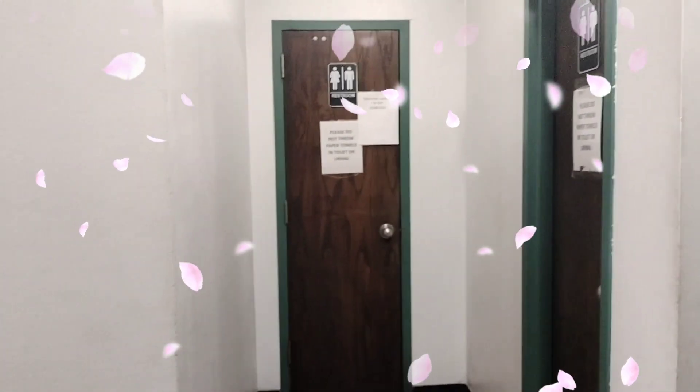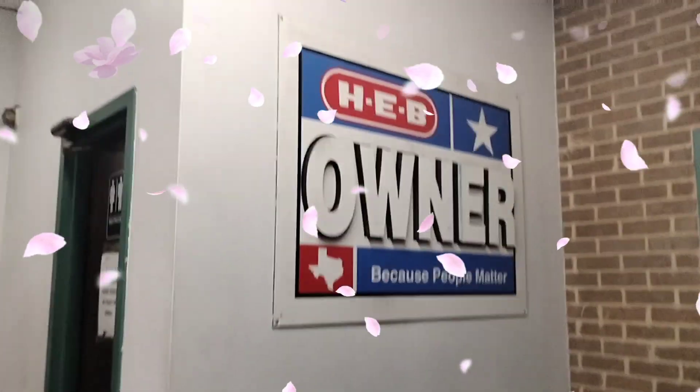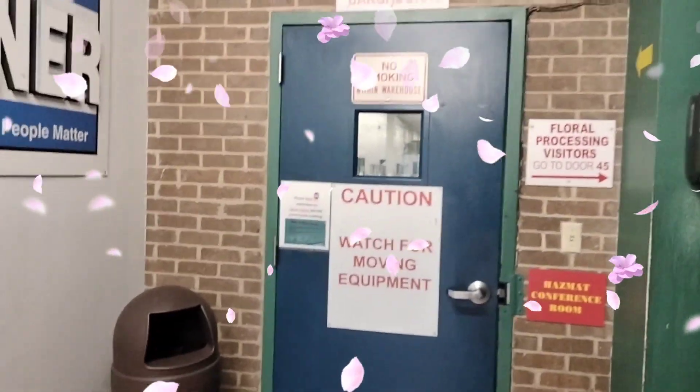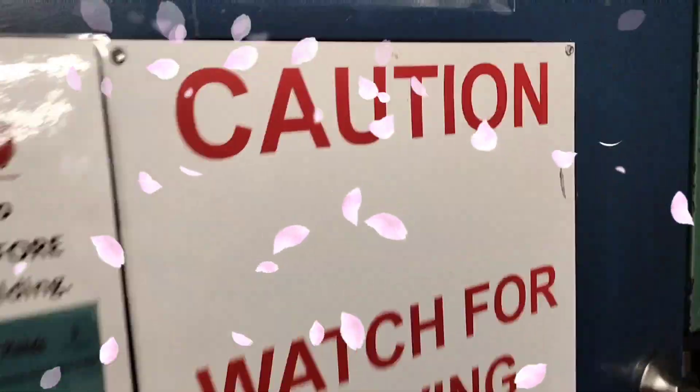So this is a little closet storage area with plants, and then you have your bathrooms right here. And then inside that is the warehouse, so we can't go in and show you everything, but you can kind of get an idea. There's also another storage area, but yeah.